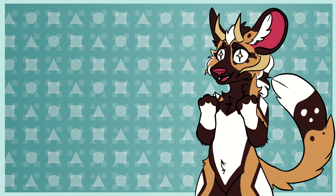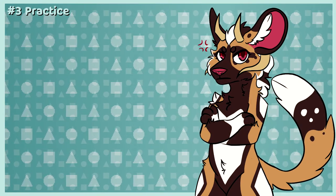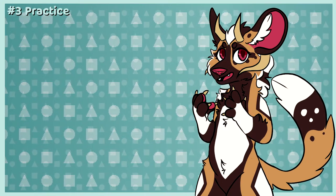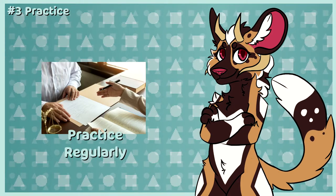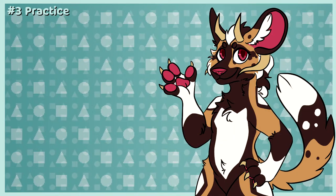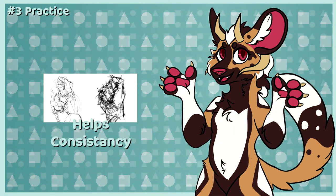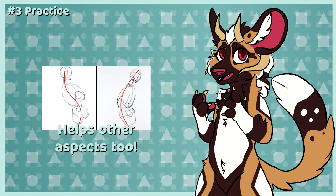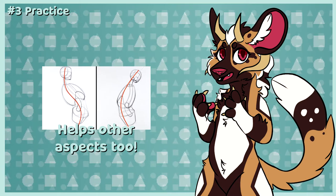Number three: practice. No matter how many times you've heard it, it will always be true and always something to take into consideration. Practice is essential to every skill, no matter how small. When it comes to an art style, practice will create consistency and help you build your art style through time and patience. It's also a good way to improve things such as anatomy and to explore new methods and techniques involving your style.